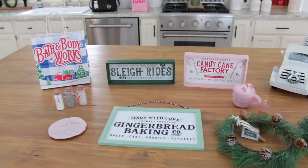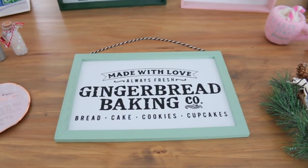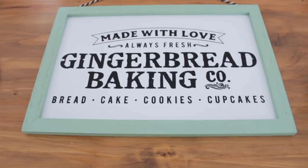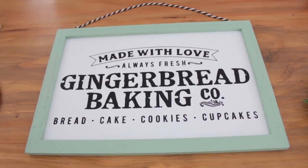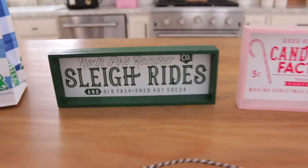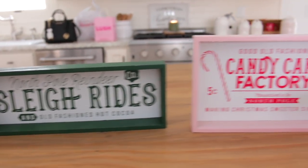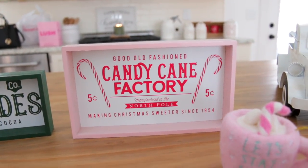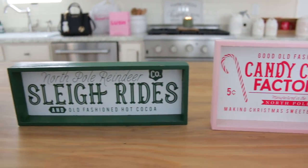They had all of them in stock and I was super excited. I ended up picking up three of the signs - I picked this one up here that says 'Gingerbread Baking Company.' I'm not sure if I am going to leave this frame mint - I might take this part out, sand it down, and just stain it. I do love the mint but it really doesn't go with any of my decor. And then I also picked up this green one that says 'Sleigh Rides,' which is one of my favorites, as well as the 'Candy Cane Factory' one - all of these little signs were only three dollars.